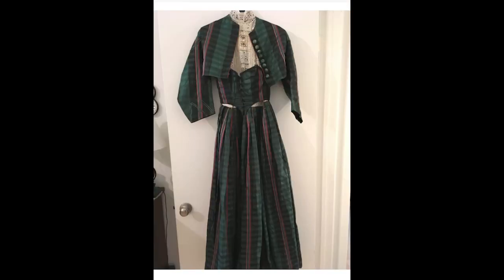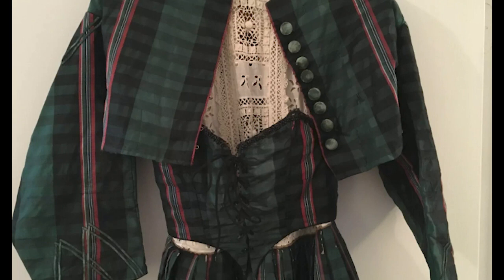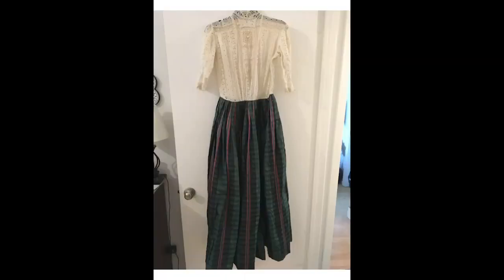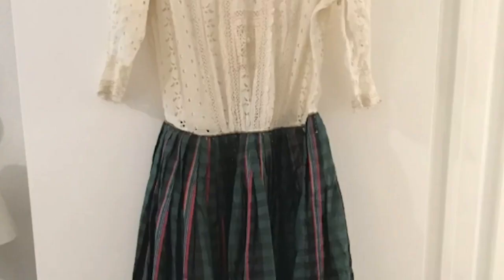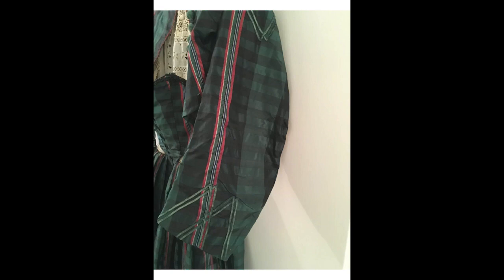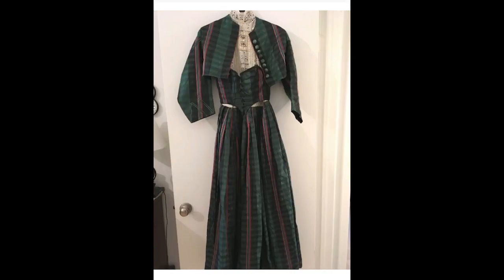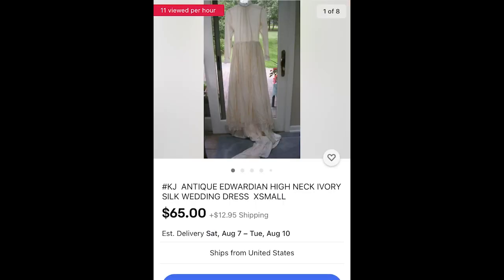This next dress is truly wild — labeled as an 1860s dress, and at one point it was. This is a family piece; the family has documentation that their ancestor wore it and I believe them, but someone took scissors to it in the mid 20th century. The bodice was cut and turned into a little waist cincher, and the real kicker is that a late 19th to early 20th century shirtwaist has just been spliced onto the poor 1860s skirt. This would have been a show-stopper of a gown, but unfortunately it's now an odd Frankenstein monster. I kind of want it, but I cannot justify the nearly $600 price tag.